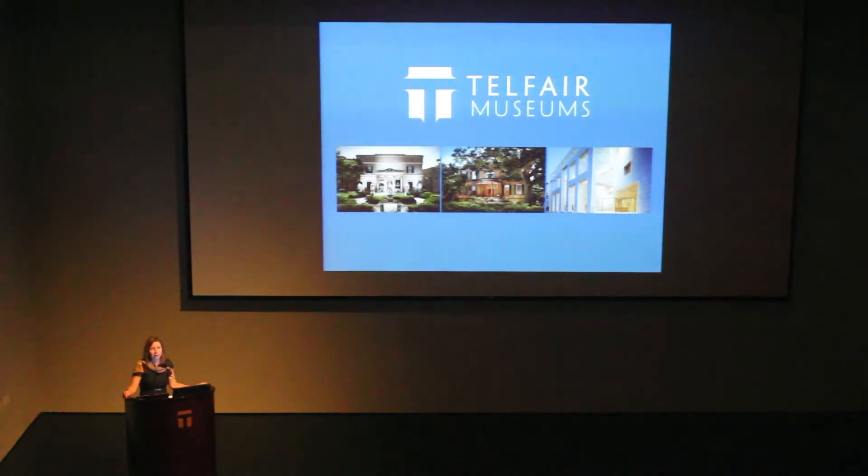It may be hard to believe, but the Owens Thomas House and the Telfair Academy, the Telfair Mansion, are both coming up on their 200th birthdays in 2019. We'll be celebrating the completion of both of those historic properties that year. As many of you who have old houses are aware, old houses take a lot of TLC. Constant care and maintenance are needed to keep our important historic properties beautiful. The Owens Thomas House entered Telfair's collection in the 1950s as a bequest from Margaret Gray Thomas, and we've been caring for it for over 60 years.